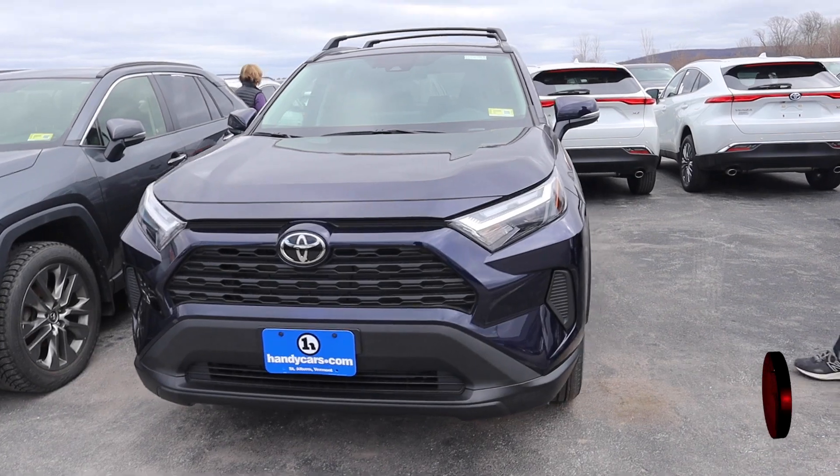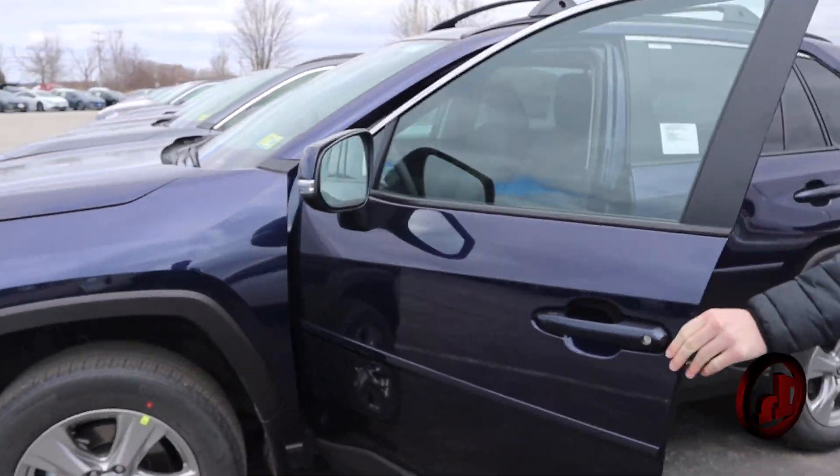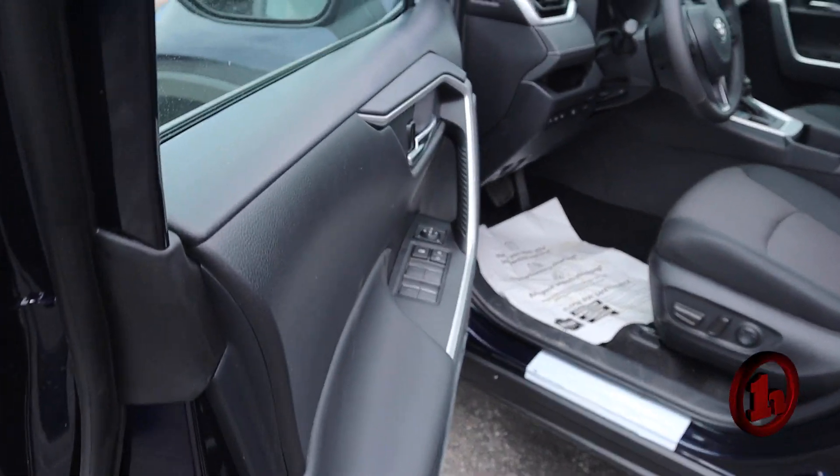This is an XLE, so one step up from that LE. This one is in blueprint — kind of a metallic dark blue, really looks nice.